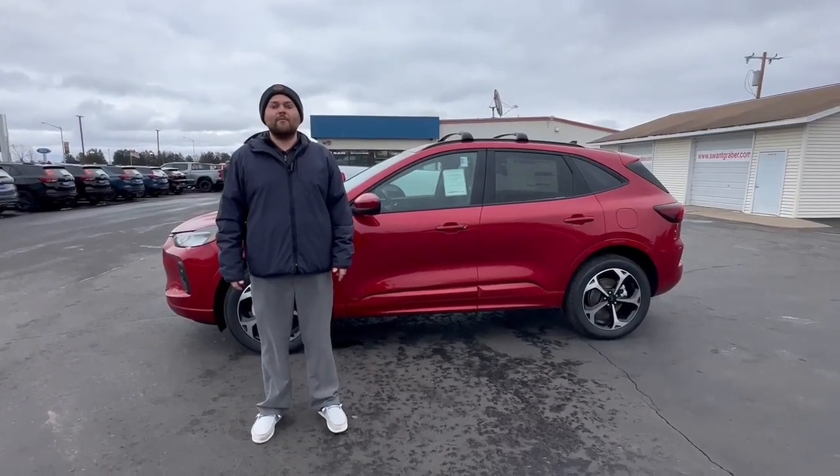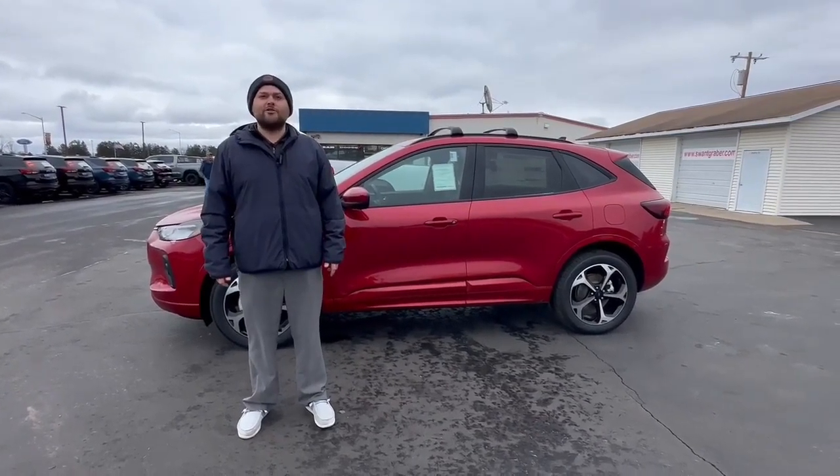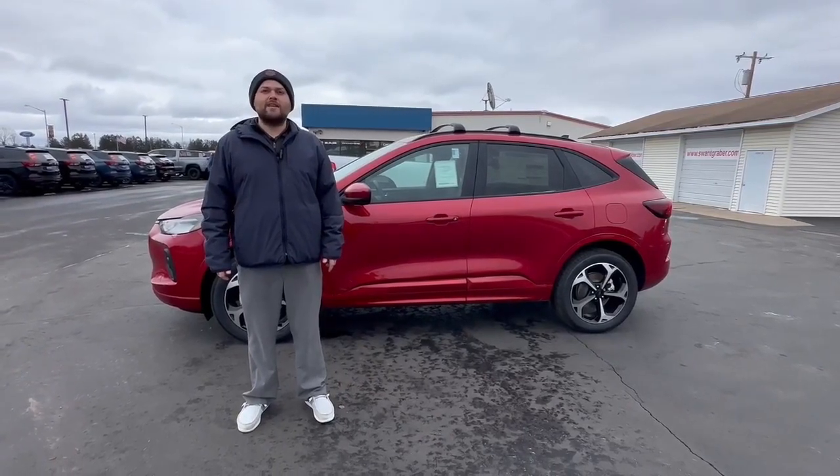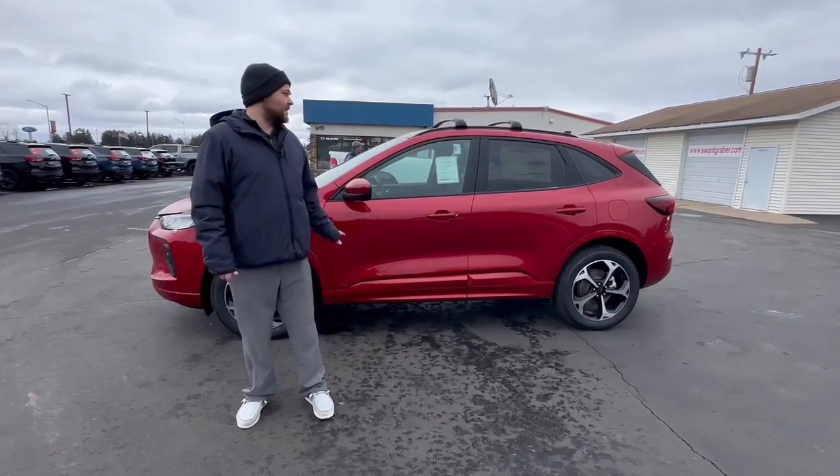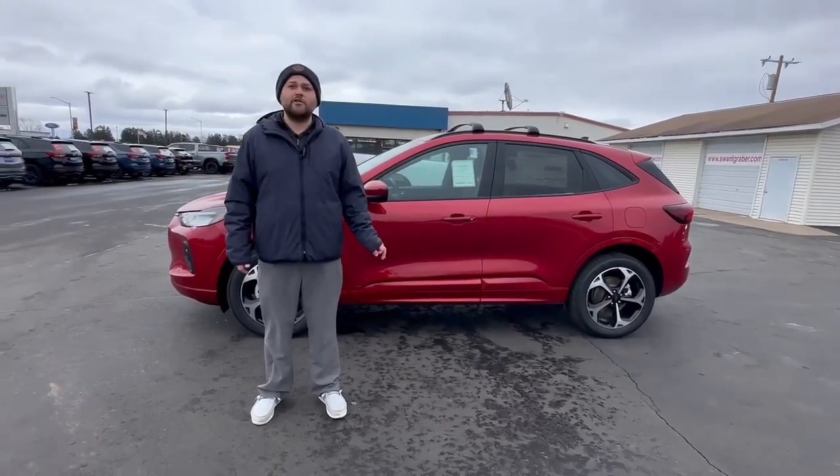Hey everybody, this is Dylan at Swant Graber and Baron. I wanted to take a little bit of time today to show you this 2023 Ford Escape ST. The first thing you'll notice right off the bat is the Rapid Red Tin Coat — it really stands out from the rest. It's a beautiful color, especially in person.